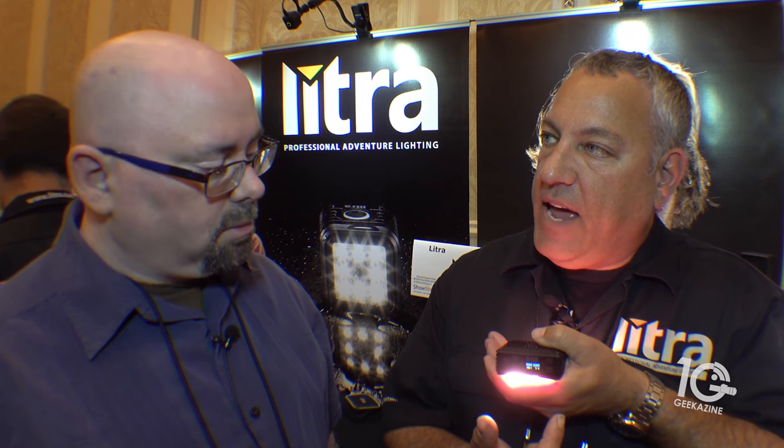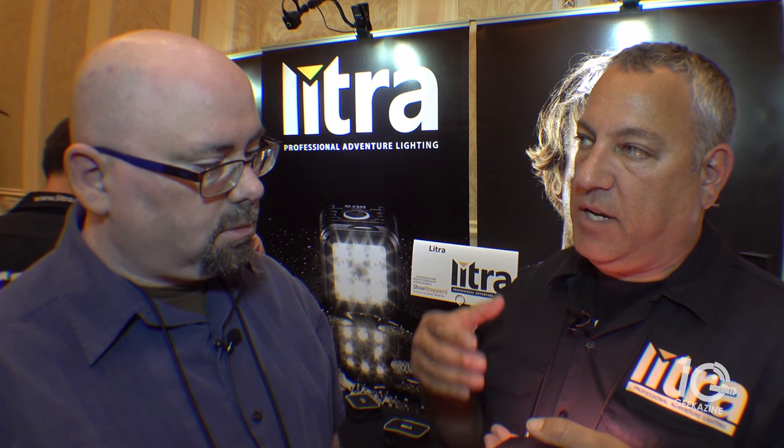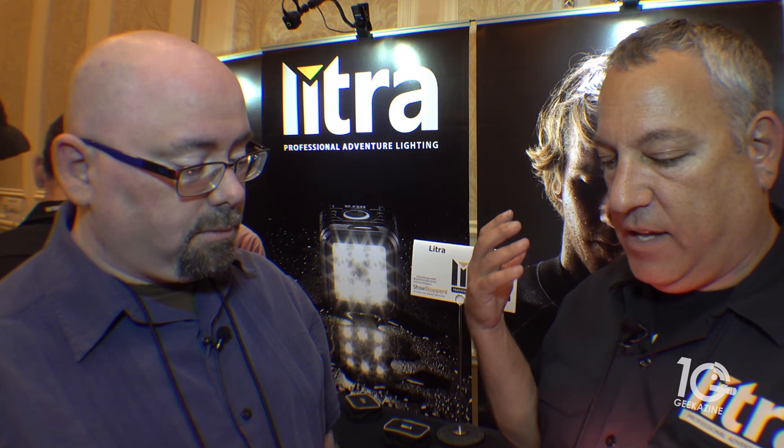It gives you an OLED display that shows you battery life, the brightness, and the color temperature. So we added a lot of features: the Torch is an $80 light, and this new pro model is $199 — a great light that brings you a lot more.